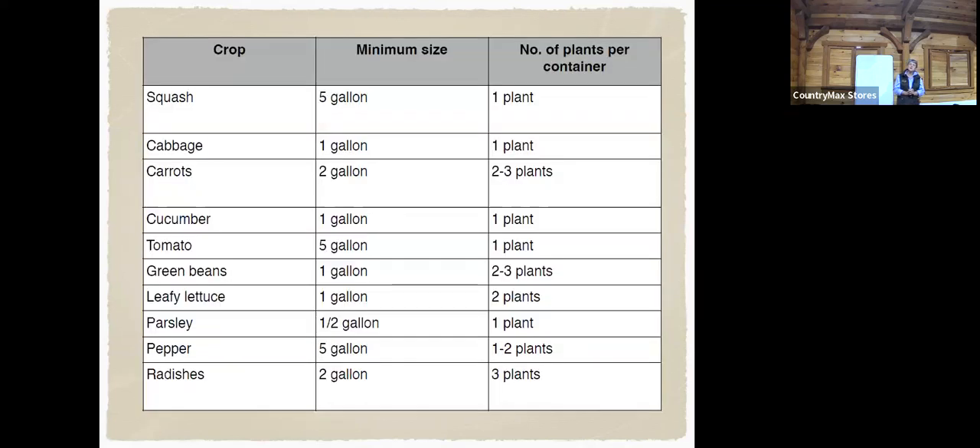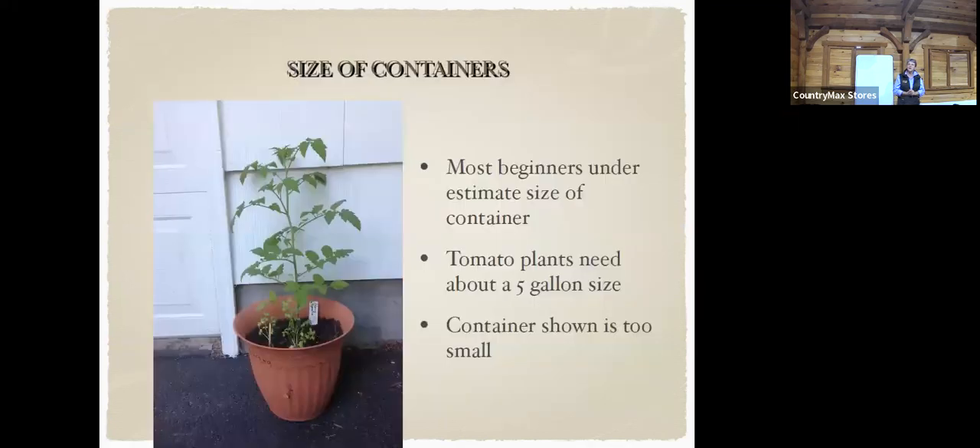This slide shows the different crops and the minimum container sizes for each — one of the handouts has that on there. The size of the container is pretty important. Most beginners underestimate the size needed. Tomatoes need that five-gallon minimum — you can see this one here is kind of stunted because it's only in a one-gallon pot, so it's not going to produce too much.